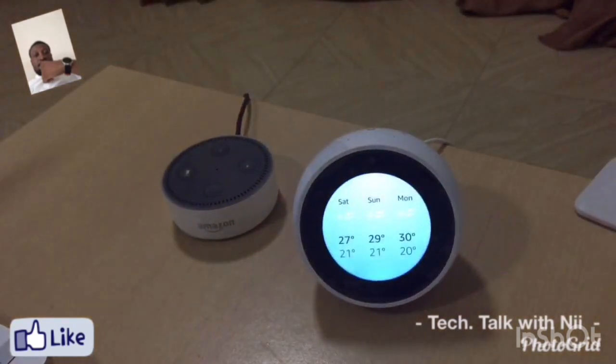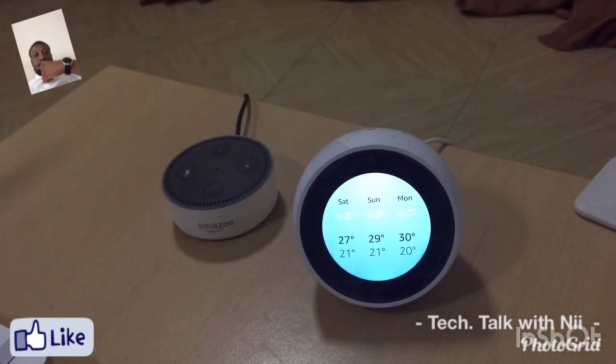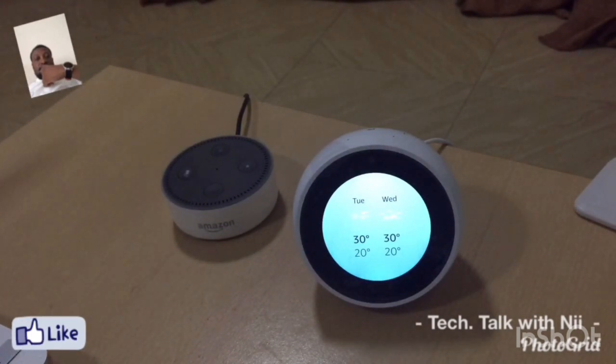As you can see, for the Echo Spot you actually have all the details being displayed on the screen, compared to the Echo Dot where it's just an audio output you get. After the instructions, you can ask further questions. So like — echo, what's in the news?